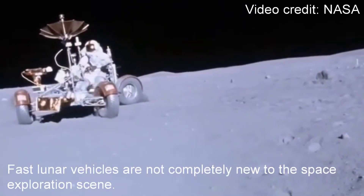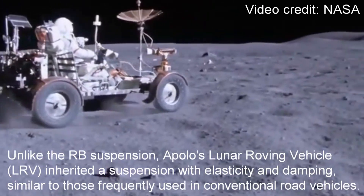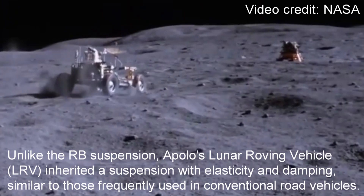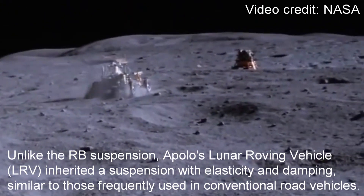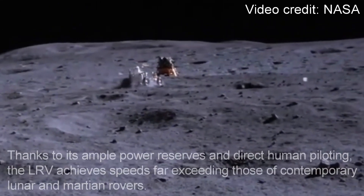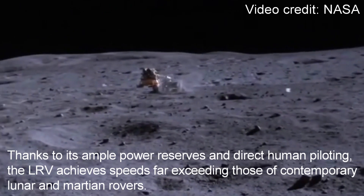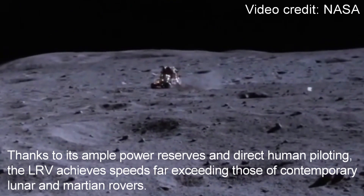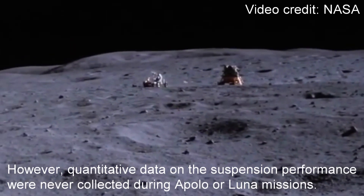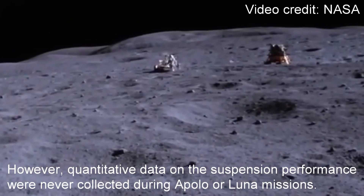Fast lunar vehicles are not completely new to the space exploration scene. Unlike the RB suspension, Apollo's Lunar Roving Vehicle, or LRV, inherited a suspension with elasticity and damping, similar to those frequently used in conventional road vehicles. Thanks to its ample power reserves and direct human piloting, the LRV achieves speeds far exceeding those of contemporary lunar and Martian rovers. However, quantitative data on the suspension performance were never collected during Apollo or lunar missions.